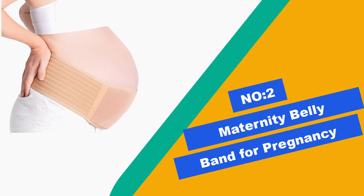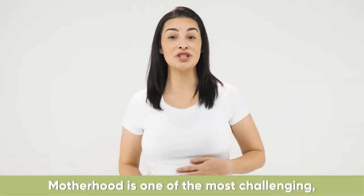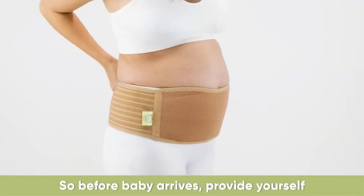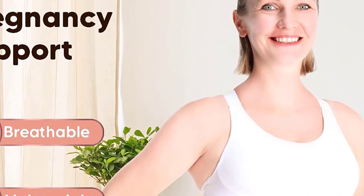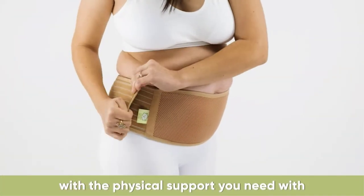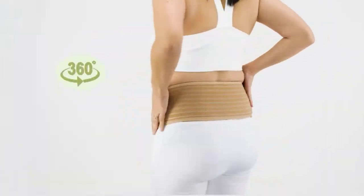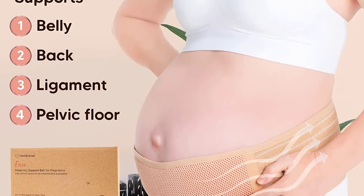Number 2: Maternity Belly Band for Pregnancy. Eases pregnancy pains — designed to provide gentle compression around your hips, our belly bands for pregnant women help correct your posture and provide relief from back pain and other pregnancy pains. Easy care and perfect gift idea: every expecting mom loves a functional, thoughtful gift in a sustainable gift box. The fact that our Pregnancy Belly Support Band is machine washable makes it even better. Refer to the size guide for accurate fit.